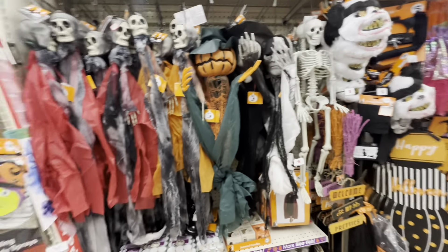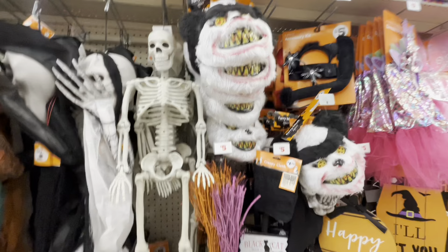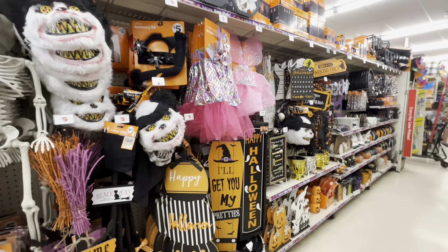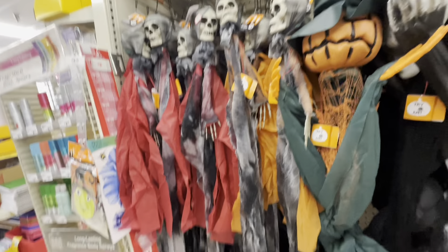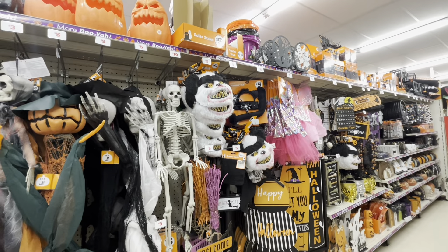Hi friends, welcome back to my channel! I'm at a Family Dollar — I have never been here ever in my life, so this is the first video I'm uploading from Family Dollar on my channel. I had no idea there was one not that far from me, and look, they have Halloween!